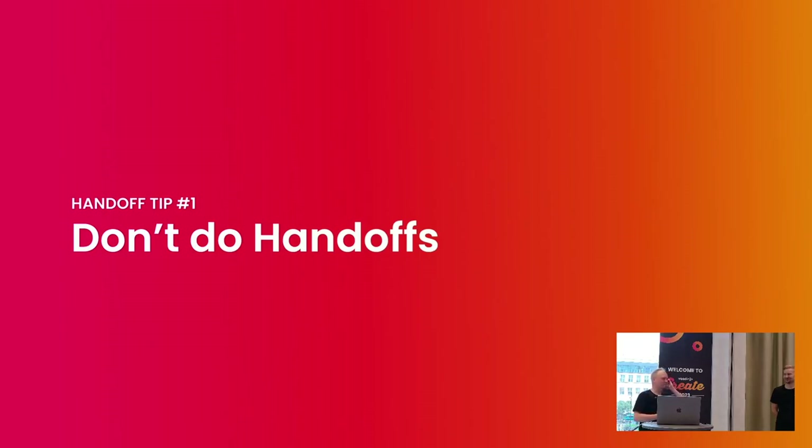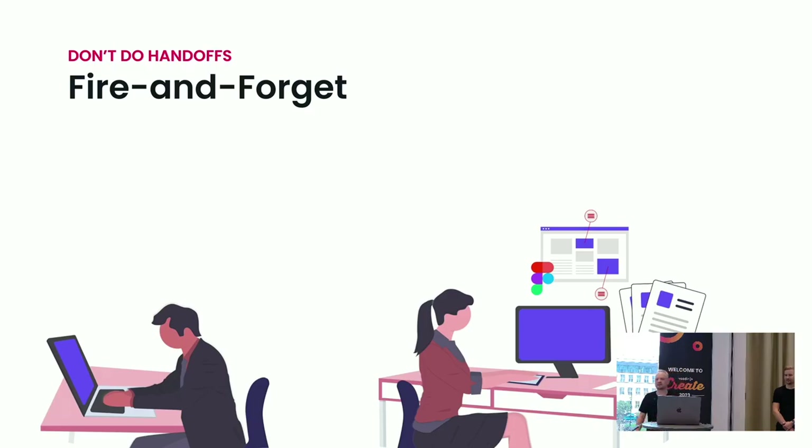Maybe you need a bit more meat on the bones, despite just having had lunch. I kind of have a problem with the term handoff, because it implies that the designer is handing off the responsibility for whatever happens next, together with the design materials. They're done, and now it's the developer's problem. I call this the fire and forget model of designer-developer collaboration.